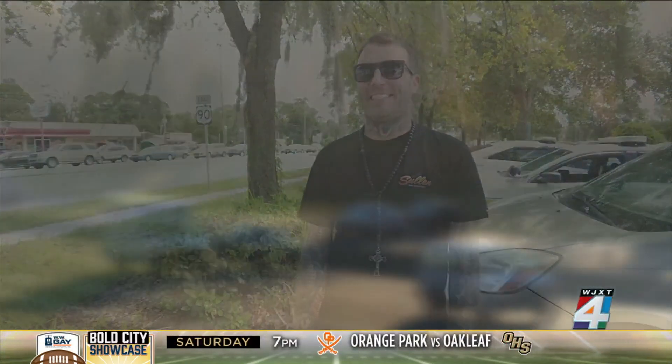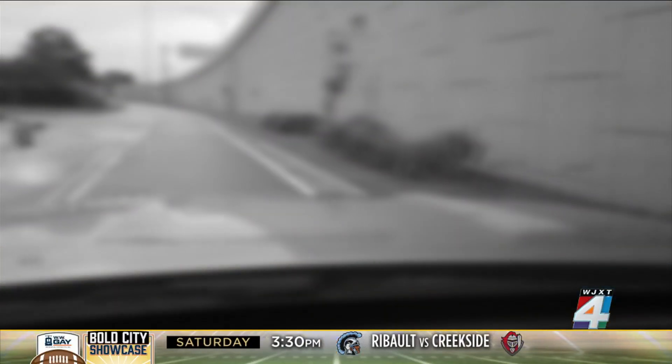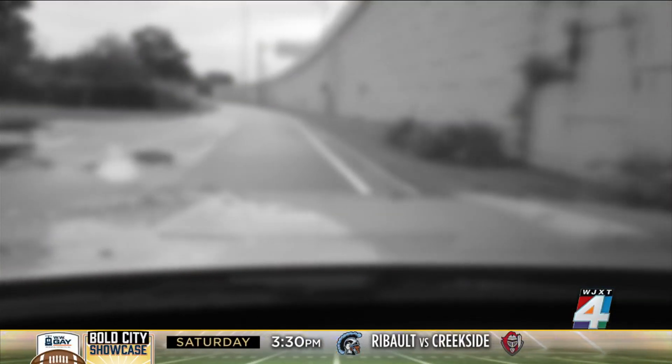He was just trying to go for a haircut. Little did Nicholas Angersola know that that commute wouldn't be easy. Angersola says he was driving northbound on Southside Boulevard in his Dodge Durango Friday morning, when they were at a red light right at Touchton, in front of the Gate and Burger King, and a car rear-ended him.